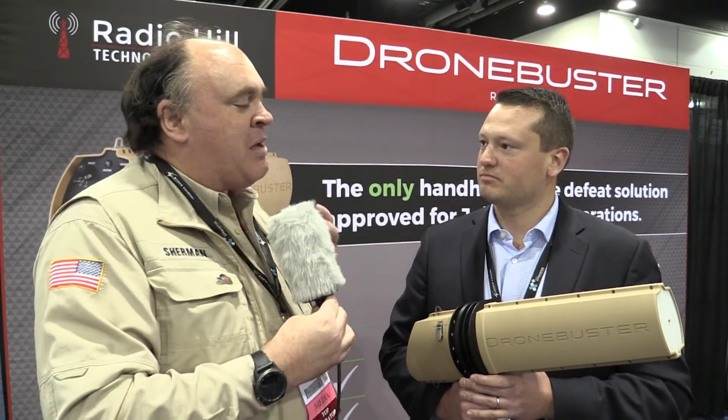I can't get one to use in my backyard, and neither can most of the people watching this video, but if I am a military or an overseas police force, how do I get in touch with you to find out more? Contact us through RadioHill.com.